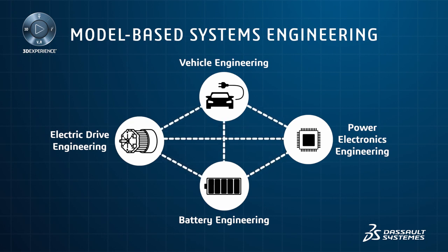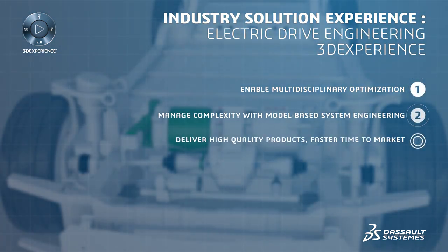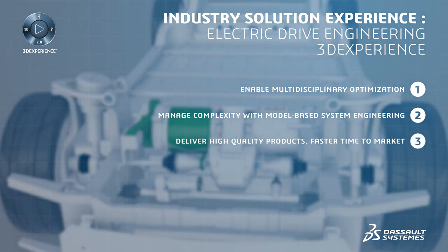3DEXPERIENCE allows the direct integration of systems engineering, requirements management and simulation results, which streamlines the engineering design process, allowing you to optimize performance and efficiency simultaneously across multiple disciplines.